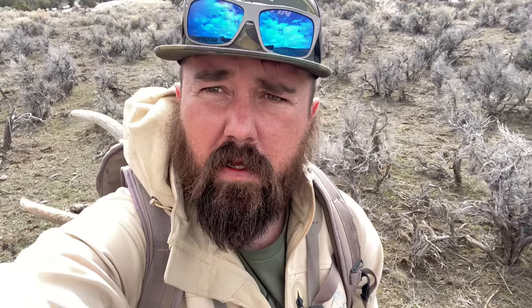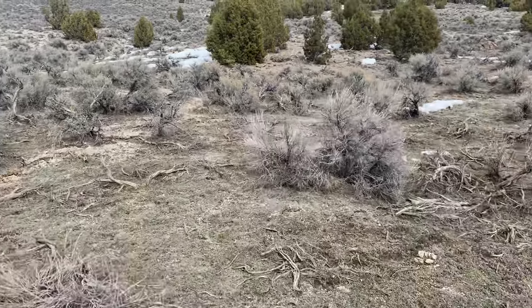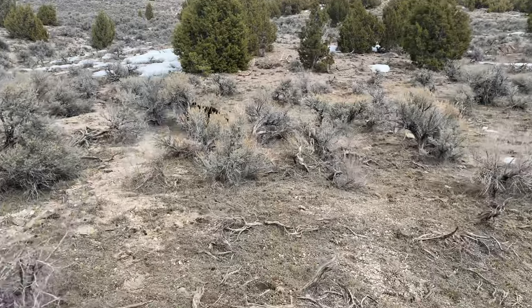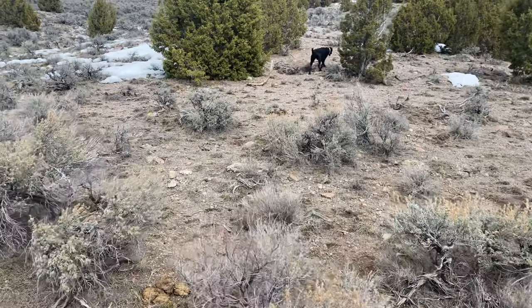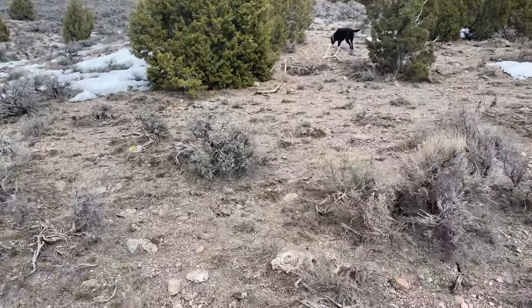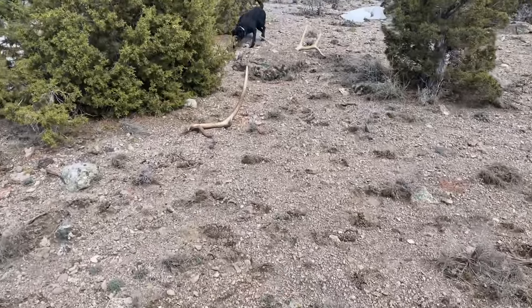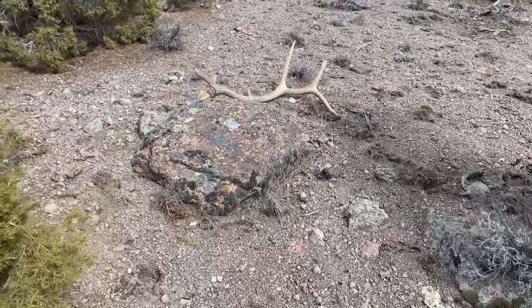Just walking up this ravine - looks like I got a brown side-by-side set up here on this face. Let's hike up there and check it out. There it is, looks like a nice bull. Hell yeah! He's all broken on that side, that sucks. That side looks pretty good - busted third.